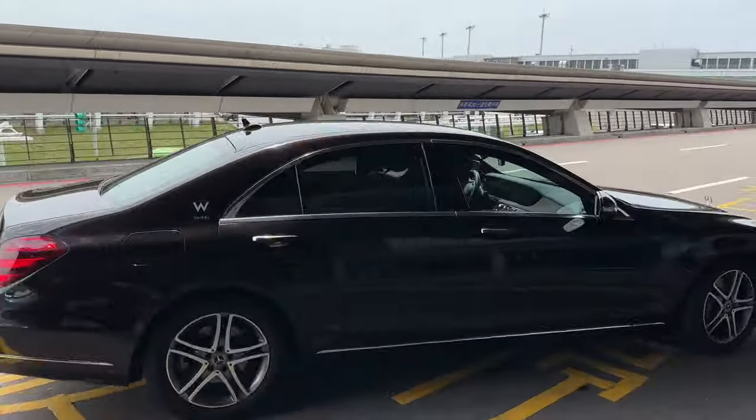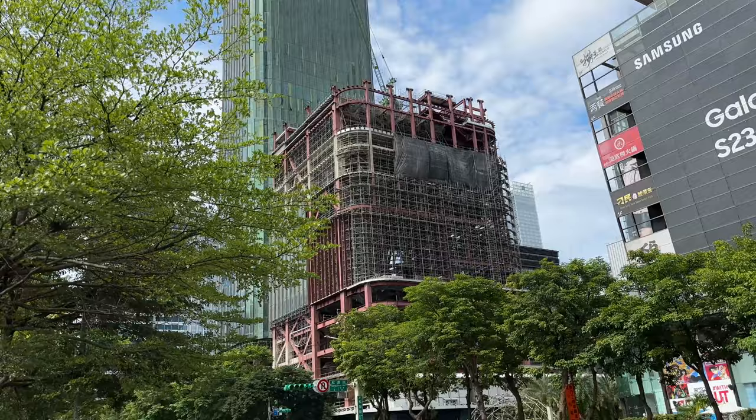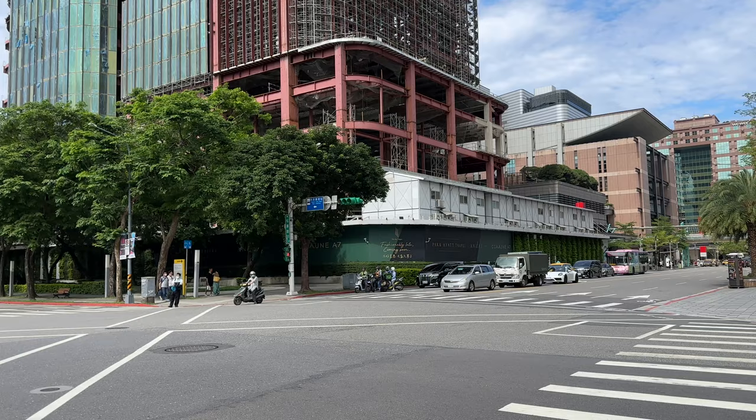In my latest trip to Taipei, I chose to stay in the W Taipei. In planning my trip, I thought of staying in the Park Hyatt or the Rosewood Hotel, but the former had experienced significant delays and is not expected to open within this year, while the latter seemed to be in its planning stage and won't be ready until at least 2024.